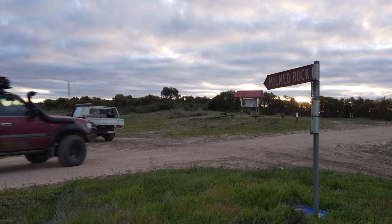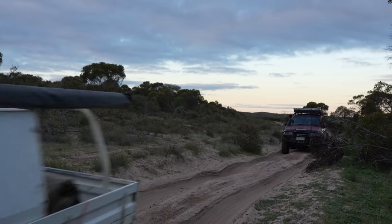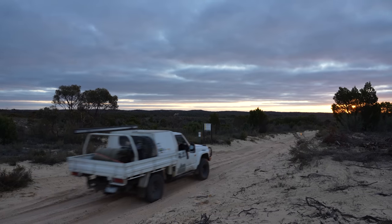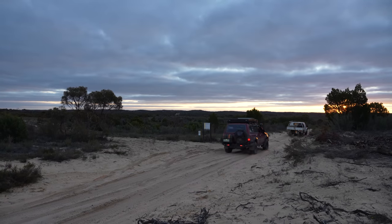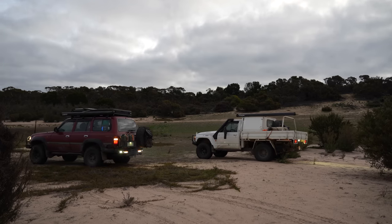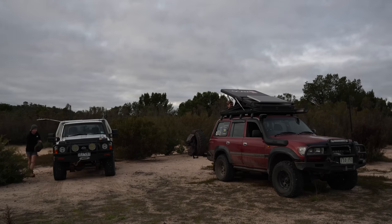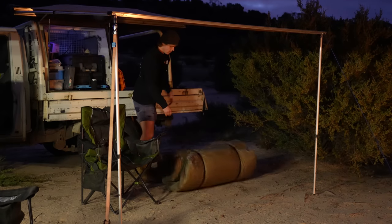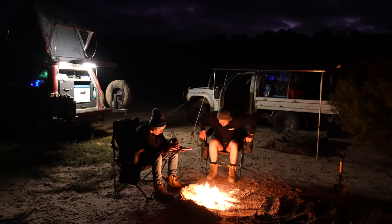After crossing Lake Albacatya, we made our way towards the Norman Rock track and into Big Desert. We instantly began to see the environment change around us as we followed the sandy track into the park. As it was getting dark, we decided to pull in for the night and set up camp. It had been a big six-hour drive that day, so we were pretty keen to chill out by the fire and make some dinner.